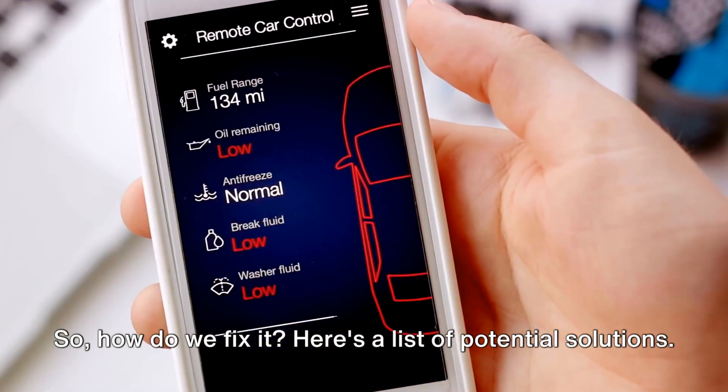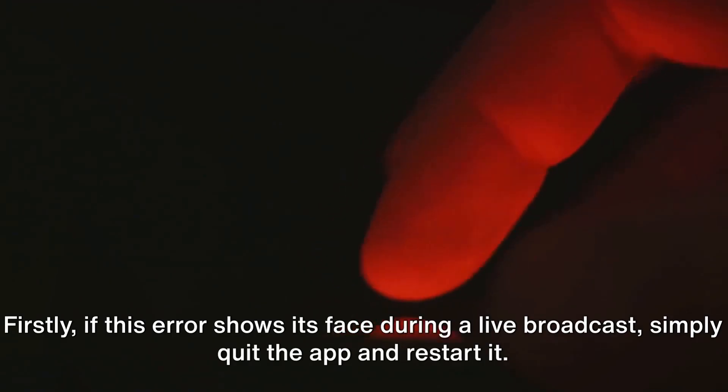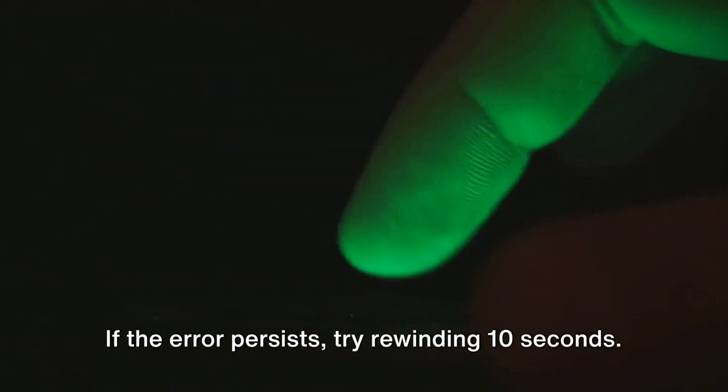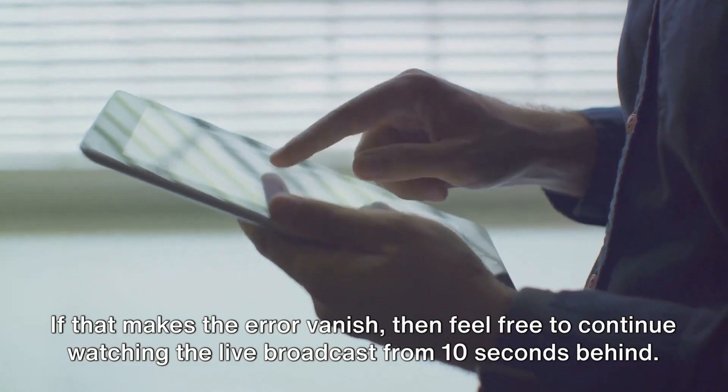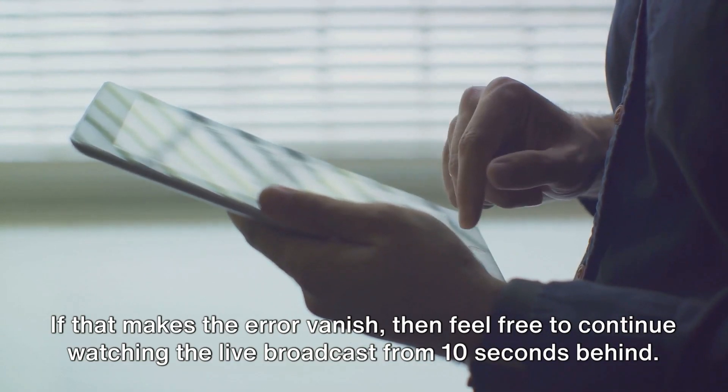Here's a list of potential solutions. Firstly, if this error shows its face during a live broadcast, simply quit the app and restart it. If the error persists, try rewinding 10 seconds. If that makes the error vanish, then feel free to continue watching the live broadcast from 10 seconds behind.